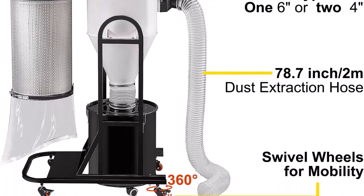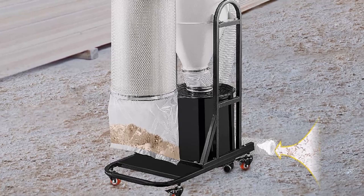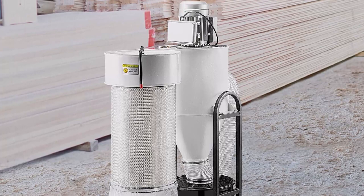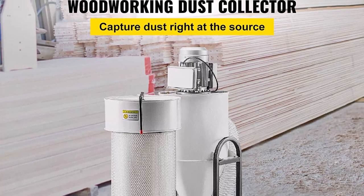Flexible and portable: the dust collection system features a 6-inch inlet with a removable wire fitting with two 4-inch openings, which can be used to branch lines to service more than one machine. A 78.7-inch (2M) flexible hose ensures long-distance work. There are four wheels — two of which are lockable — ensuring flexible and easy movement.